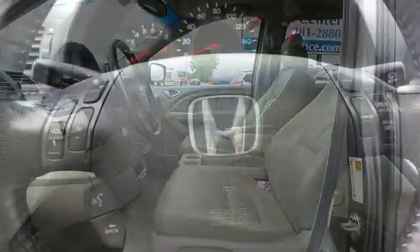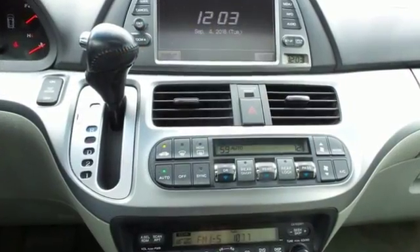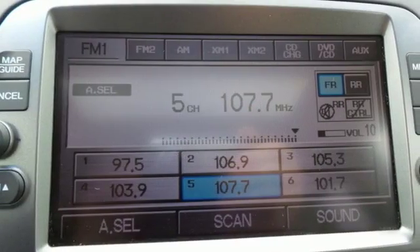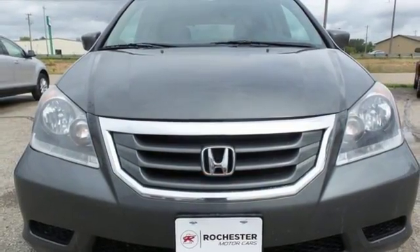New Car Test Drive highlights its improved car-like ride and handling, a more powerful and fuel efficient 255 horsepower V6 engine, and a clever seating system that can accommodate up to eight passengers. It's a Honda, so longevity comes standard.